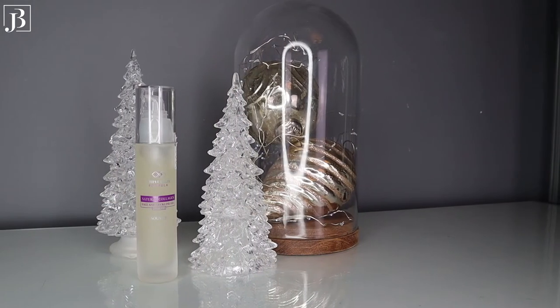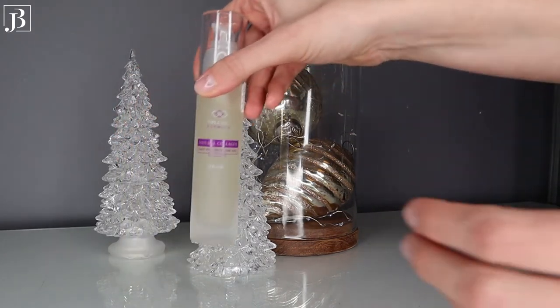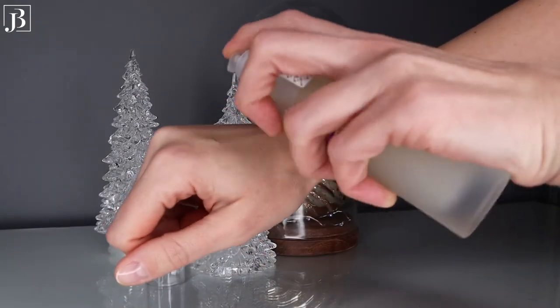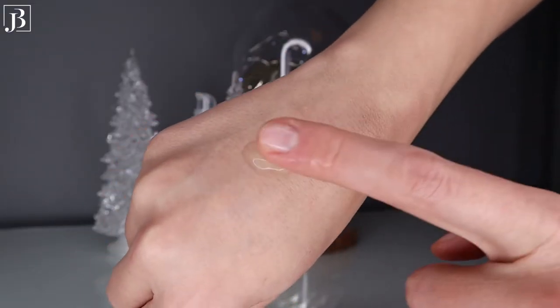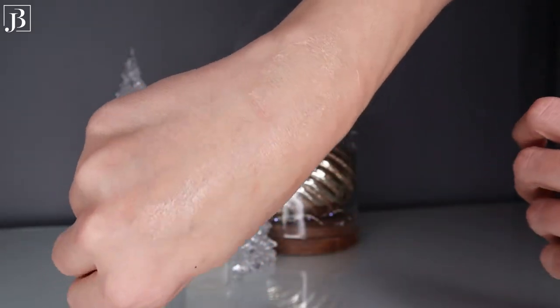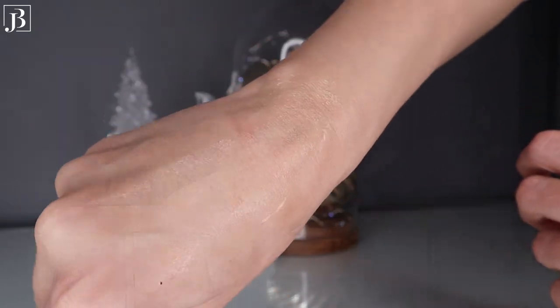Now let's move to serums — my daily serums used in the morning skincare routine. The first one is the Savree Collagen Face and Neck Gel Platinum. Although the producer says it's designed for mature, dry and sensitive skin, I would definitely recommend it to any skin type. I've seen amazing results using this serum — it gives real plumpness and smoothness to my skin and evens out my skin tone. Amazing results in a very short period of time, and it's a very long-lasting product. I've been using it since April.